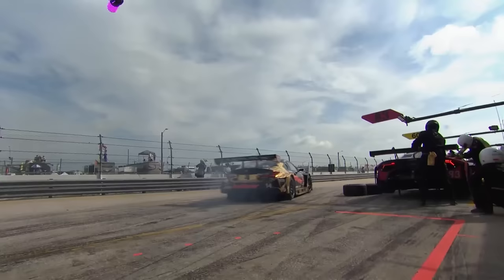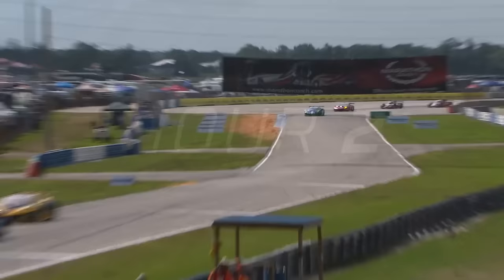And then on pit lane, the class-leading 14 Lexus — faster Sullivan — with a little bump to the crew member. That led to a drive-through penalty, creating some early challenges for last year's champions.